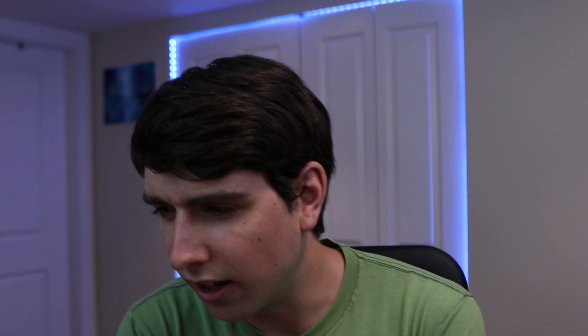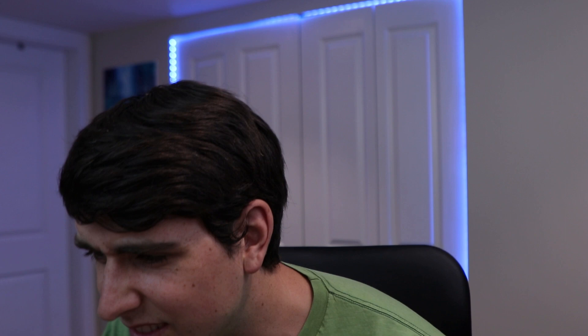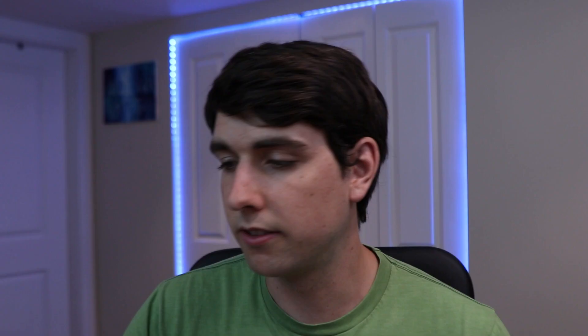Duracell is an American manufacturing company owned by Berkshire Hathaway — owned by Warren Buffett's company. Interesting. So they are different companies. Energizer Holdings is an American manufacturer and one of the world's largest manufacturers of batteries. It produces batteries under Energizer, Rayovac, Varta, and Ever Ready. Duracell's revenue was around two billion for 2015, but Energizer's is apparently 3.4 billion. So it looks like Energizer is making more money.